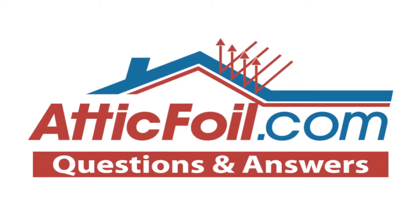Hey, this is Ed with AtticFoil.com. Welcome to my video series where I answer questions about radiant barrier foil. Here's another question: how much cooler should my attic be after installing a radiant barrier?